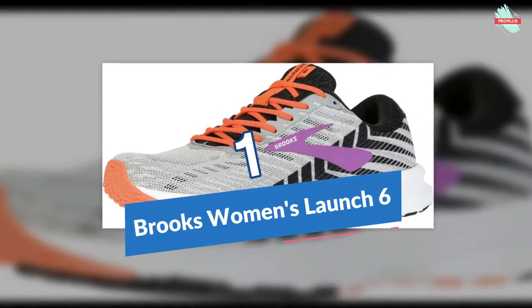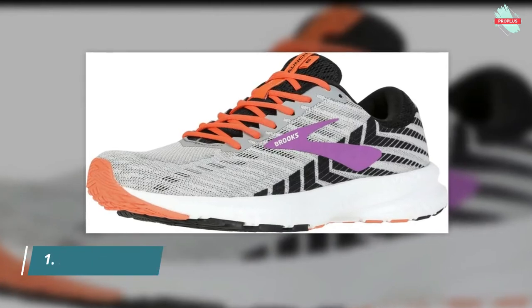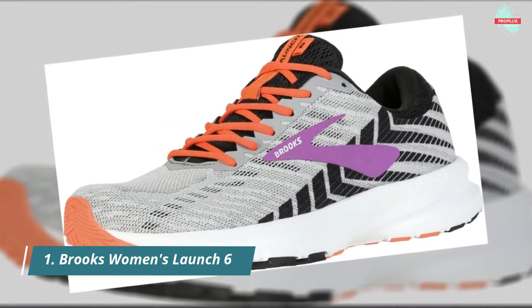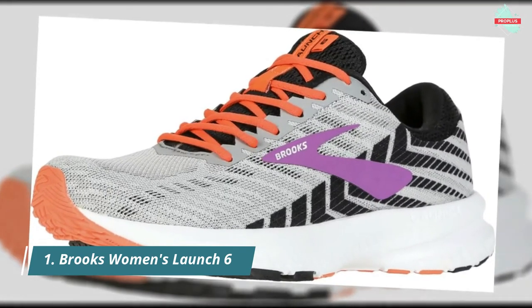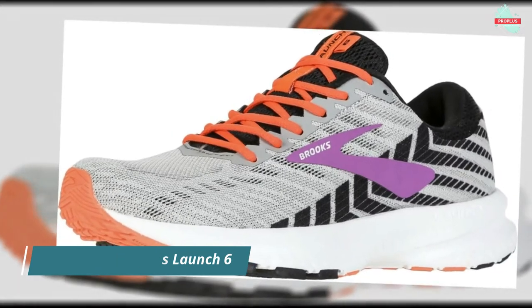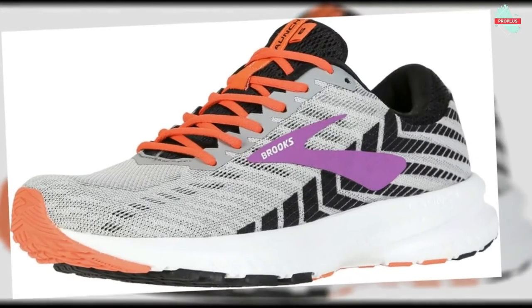Starting at number 1 is the Brooks Women's Launch 6. The Launch 6 running shoe is a great option for neutral, efficient runners who don't like a super soft shoe. It has just the right spring and is light enough to be a race shoe for longer distances like the marathon, delivering a responsive and springy ride to add extra lift to your stride without compromising support or speed.